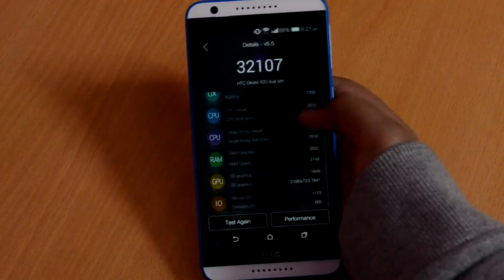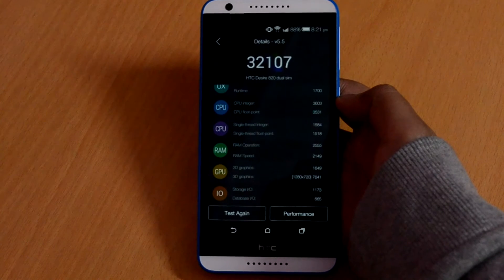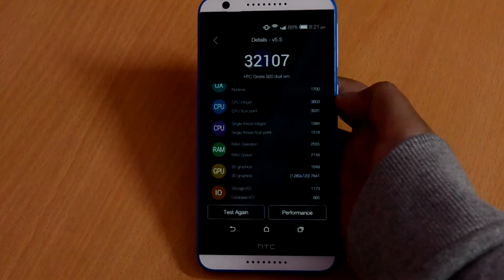One thing to consider: the Nexus 5 has a quad-core CPU clocked at 2.3 GHz, while this phone has a 1.5 GHz quad-core and a 1 GHz quad-core CPU, making it an 8-core device.